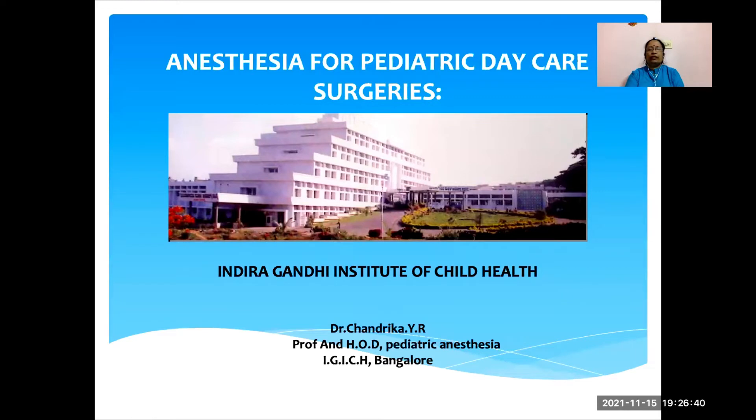Good morning, everyone. I'm Dr. Chandrika from Indira Gandhi Institute of Child Health, Bangalore. I'm going to discuss about anesthesia for pediatric daycare surgeries. This is our beautiful institute — it's an exclusive tertiary care pediatric hospital from Bangalore.